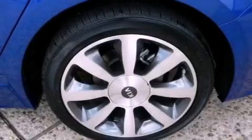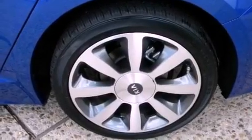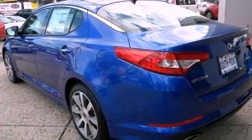An anti-lock braking system, front multi-stage airbags, an auto-dimming rear view mirror, and leather seats that provide great support and create an overall luxurious feel.